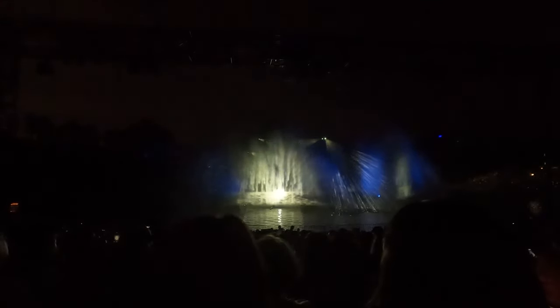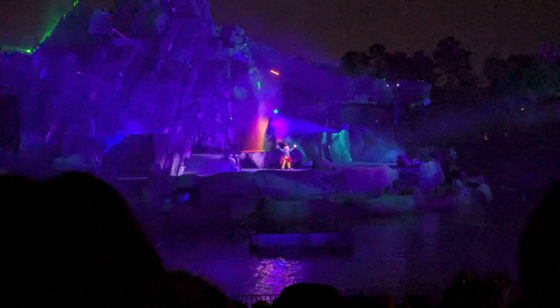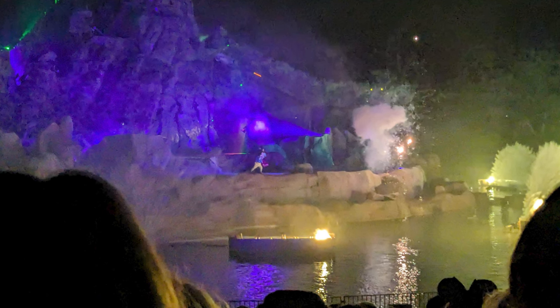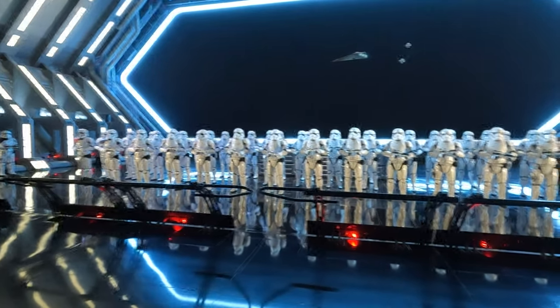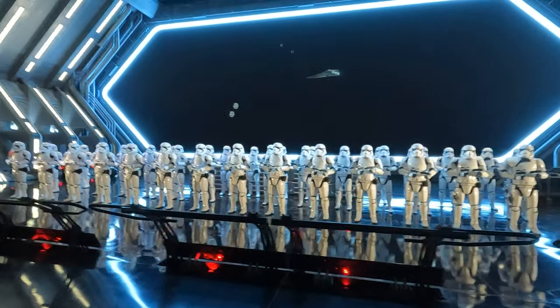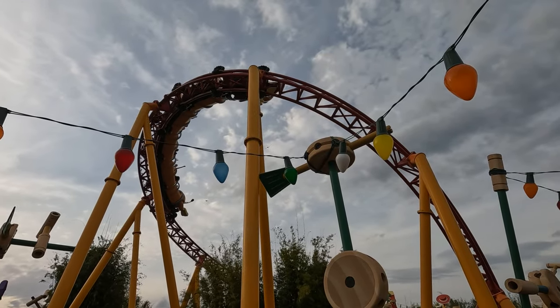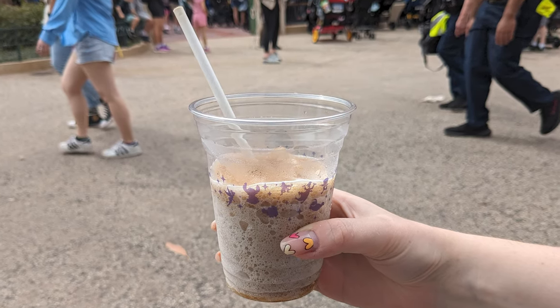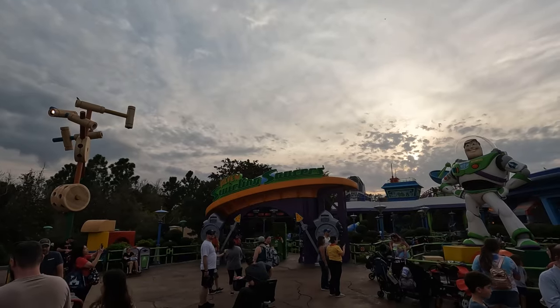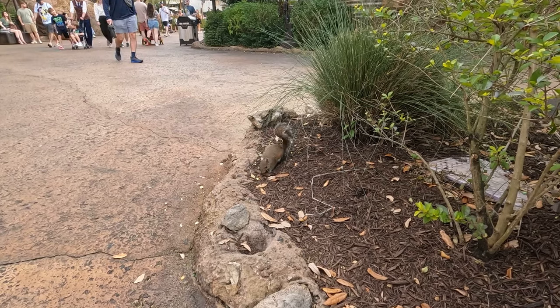So that is our day in Hollywood Studios. If you can, take advantage of Early Entry, Genie Plus, and other paid Lightning Lanes. I would recommend all the rides that we did get to go on, especially if it's your first time in the park — none of them were disappointing. The park has some great snacks and dining. Let me know in the comments if you have any questions or your own tips to share. Thank you for watching, and as always, remember to smile.